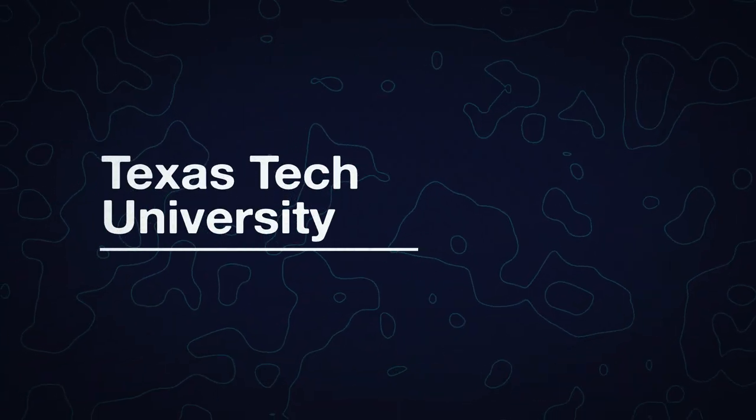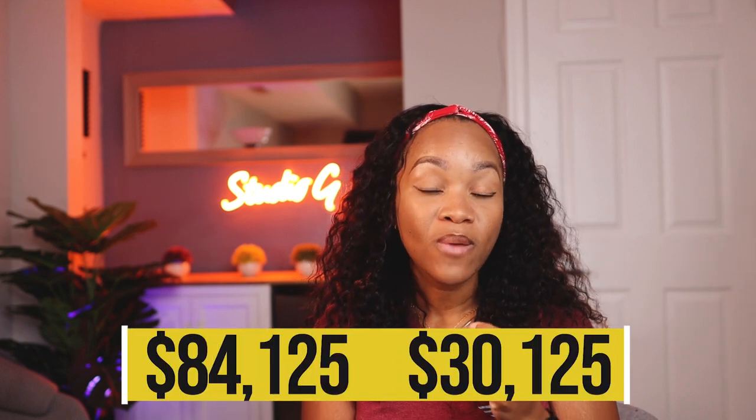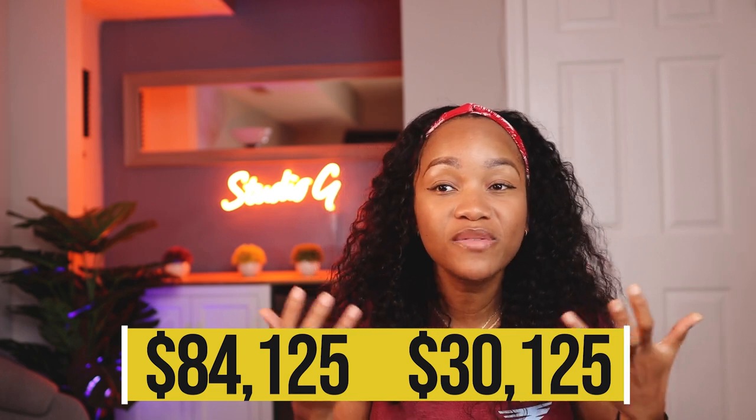Now the last few. Texas Tech is another Texas school — so if you're in Texas, there are already two schools on this list that are pretty budget-friendly. Texas Tech's non-residents pay $84,125 while their residents only pay $30,125. That's $15,000 a year. Some undergraduate programs don't even cost that little — you might pay more than that going to community college. $30,125 is what it costs if you're a resident to go to Texas Tech.